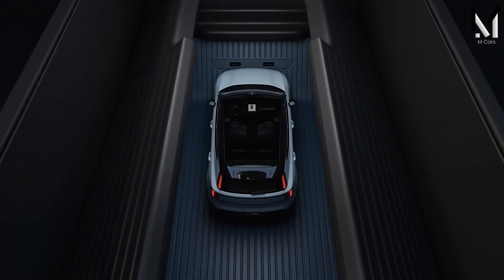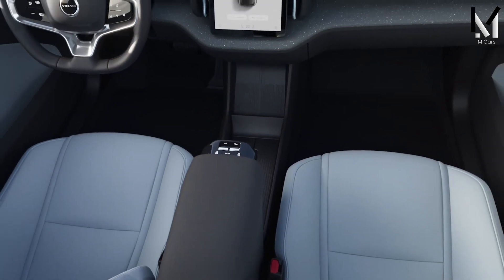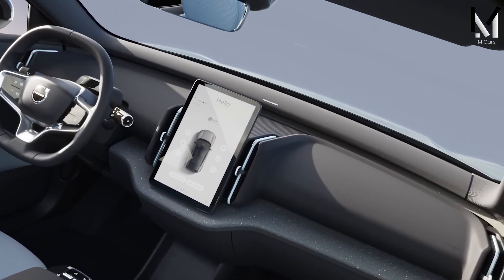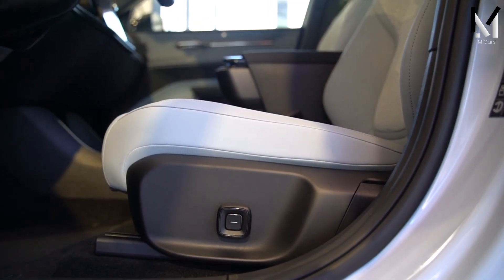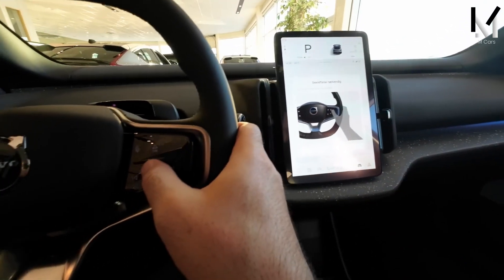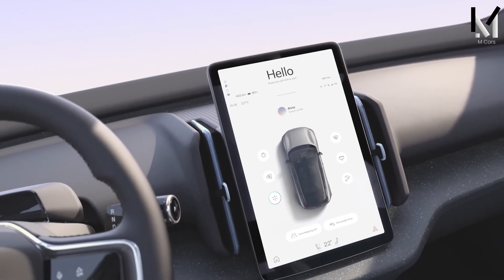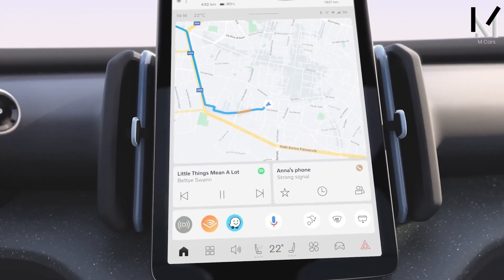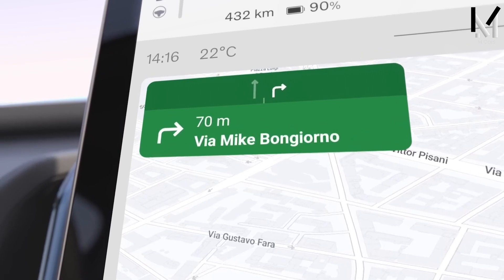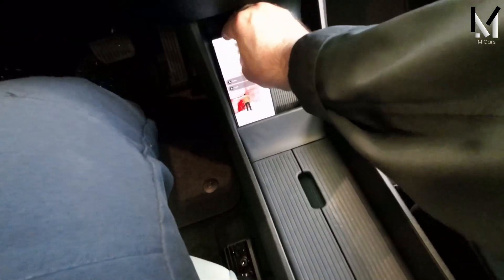The 2024 Volvo EX30 has a spacious and stylish interior that combines comfort, technology, and sustainability. Volvo chose recycled materials for the SUV's upholstery and partnered with carbon-neutral suppliers to reduce the EX30's environmental impact. The cabin features Volvo's signature cup seats upholstered in recycled materials, offering excellent support and adjustability. The dashboard is dominated by a 12.3-inch touchscreen running on Google's Android Automotive operating system, allowing access to Google Maps, Google Assistant, and the Google Play Store. Wireless Apple CarPlay and Android Auto are also supported. The EX30 additionally features a digital instrument cluster, wireless charging pad, and Harman Kardon audio system.